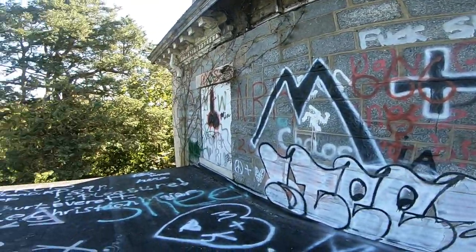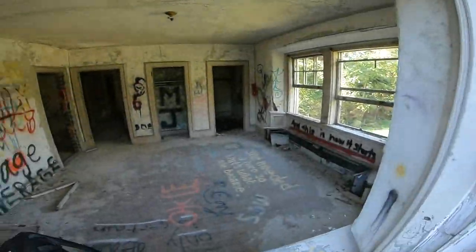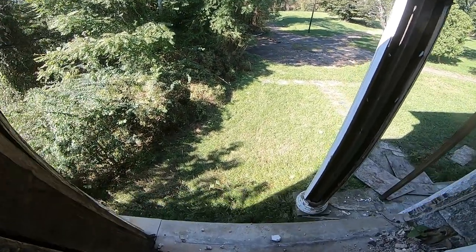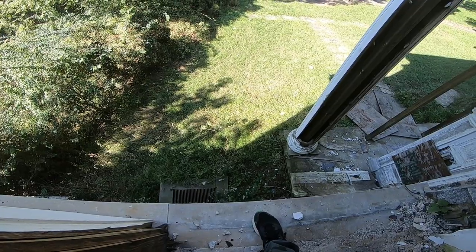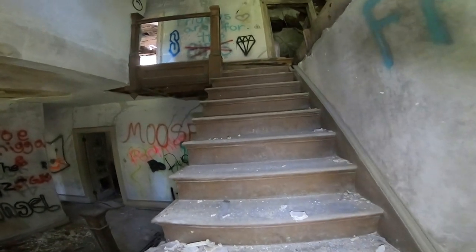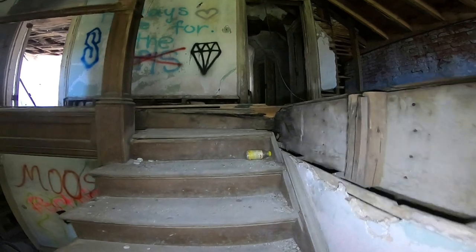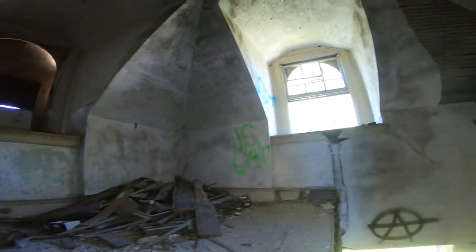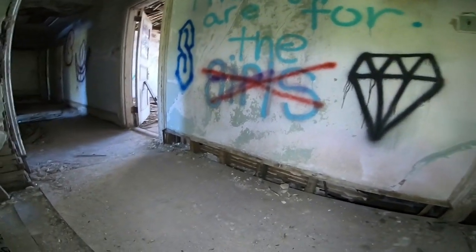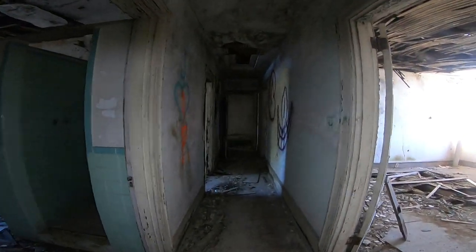Alright guys, so we climbed out the window onto the roof. He's over there chilling. They've got plywood up here. Does it all look scary up here? No. Look at that — it's just coming up. Look at the stairs.